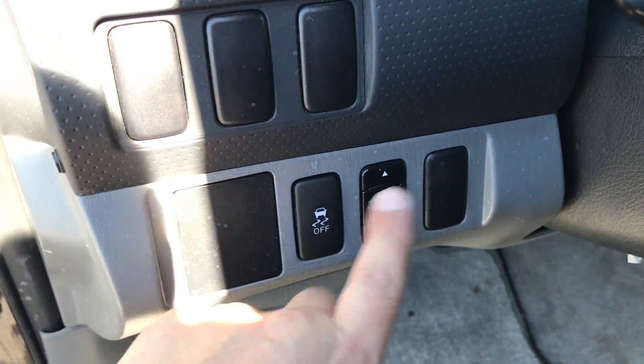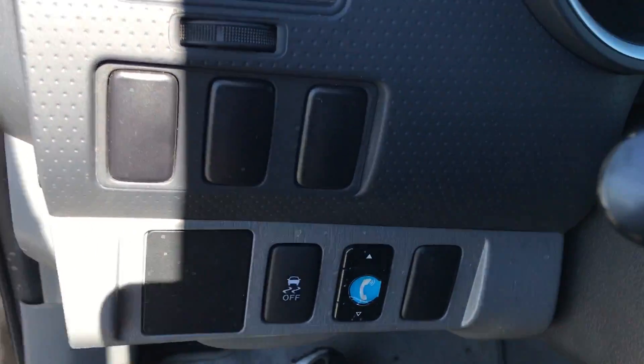This is what I was talking about — that is the Bluetooth. It probably should work, but again, that's the only thing that we cannot warranty or cover. Traction control button.